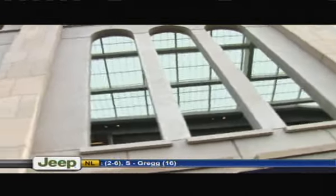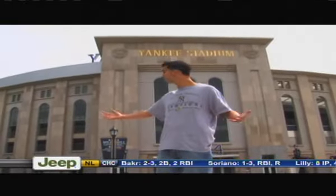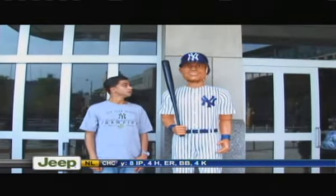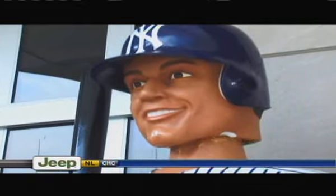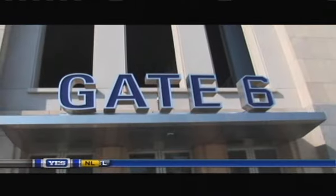The architecture of the stadium was meant to evoke the same feel that you would get from the original stadium built in 1923. By the way, if you're late for the game and you're sitting on the upper deck, don't go through gates two or eight. Gates four and six have an escalator that'll take you right up to the top. Come on, what are you doing being late for the game anyway?